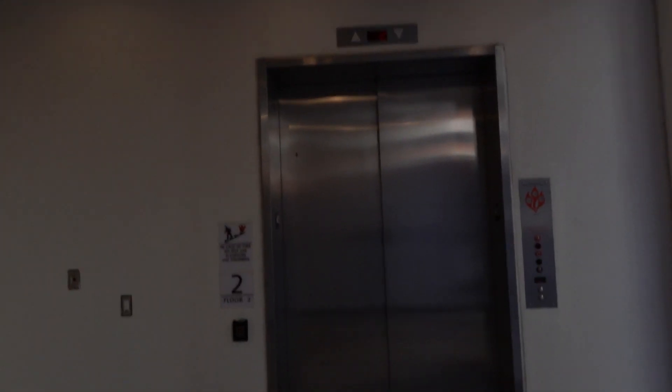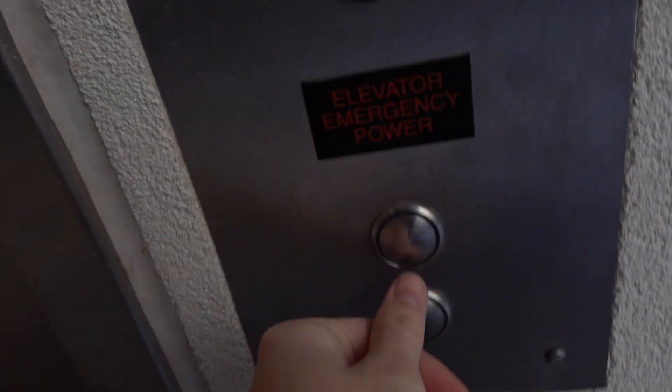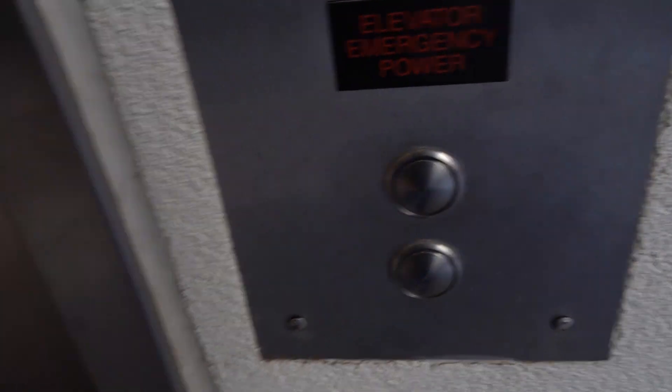Here we come to the elevator of the Pharmaceutical Sciences Center at the University of Arizona in Tucson, Arizona. This is the Pharmaceutical Sciences Building.